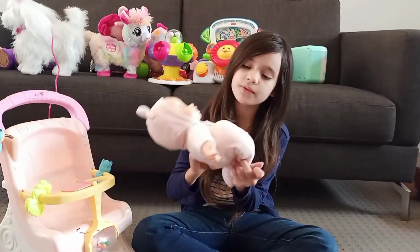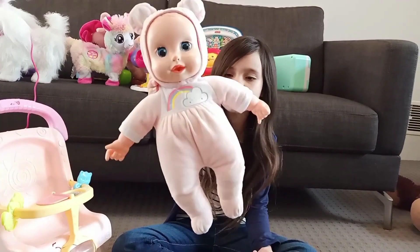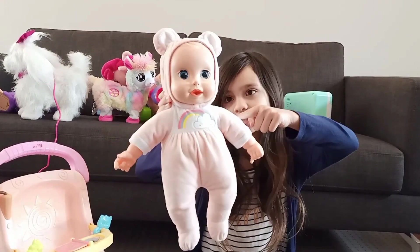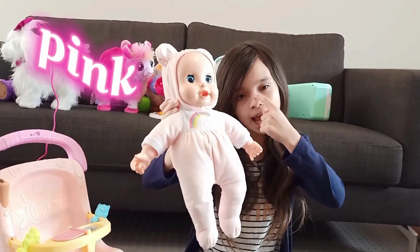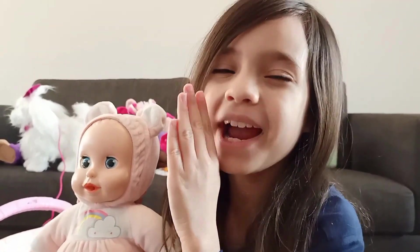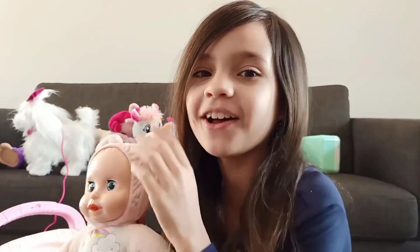Now we found this little baby! What colour is her suit? Yes, it's pink! And this is Kimberly's favourite doll — don't tell Kimberly — but I think it's a little bit creepy! Shh, don't tell her!